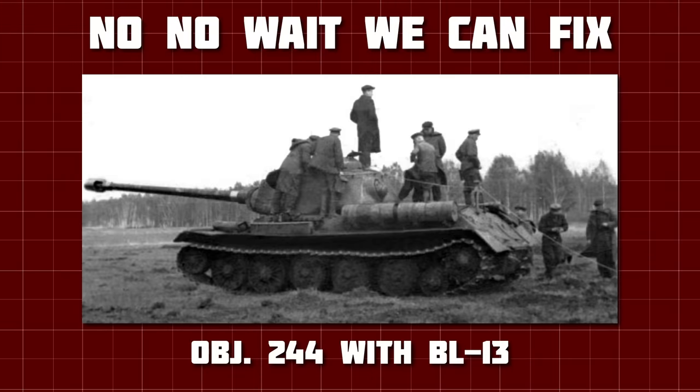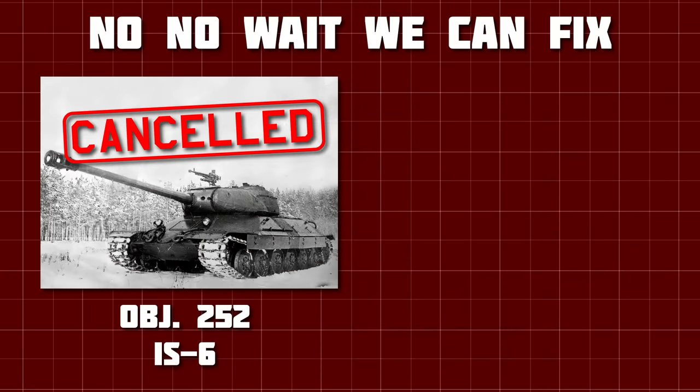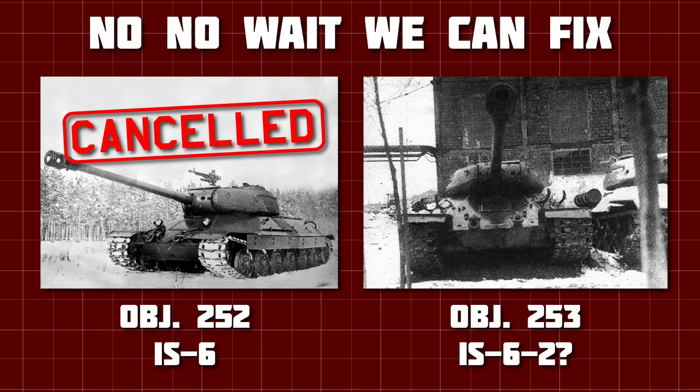Here we can see the poor Object 244, mounting the BL-13 gun and new road wheels, which were larger and stronger than those that failed so spectacularly on the Object 252. Work was also underway on an exciting project — Object 253. This was essentially identical to Object 252, but used an electromechanical transmission, or EMT, which would in theory provide better traction, fuel consumption, agility, and braking performance.